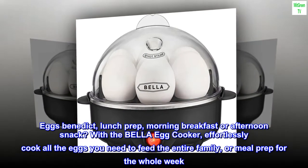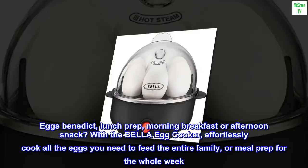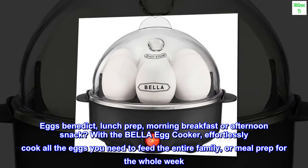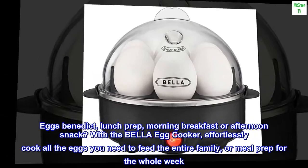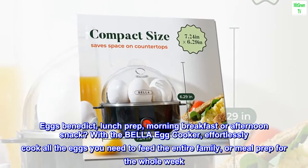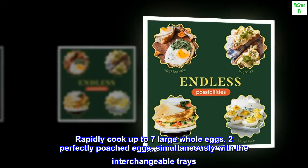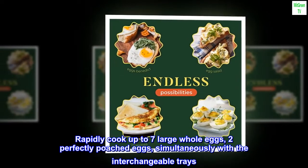Whether it's Eggs Benedict, lunch prep, morning breakfast, or an afternoon snack, with the Bella Egg Cooker you can effortlessly cook all the eggs you need to feed the entire family or meal prep for the whole week. Rapidly cook up to 7 large whole eggs or 2 perfectly poached eggs simultaneously with the interchangeable trays.